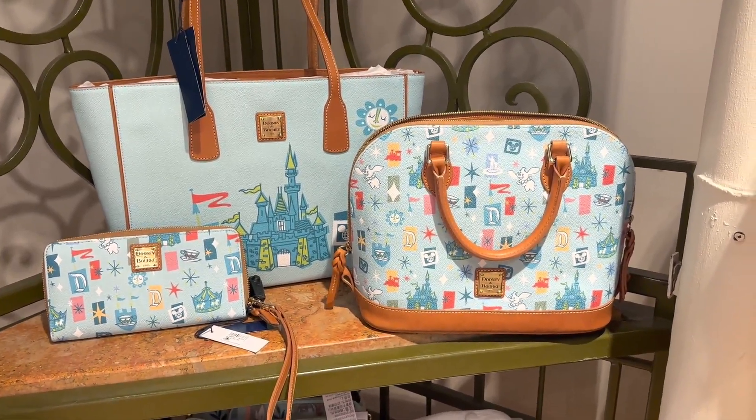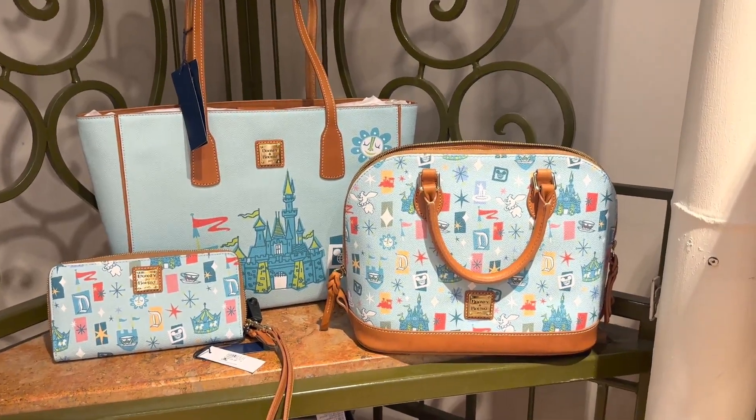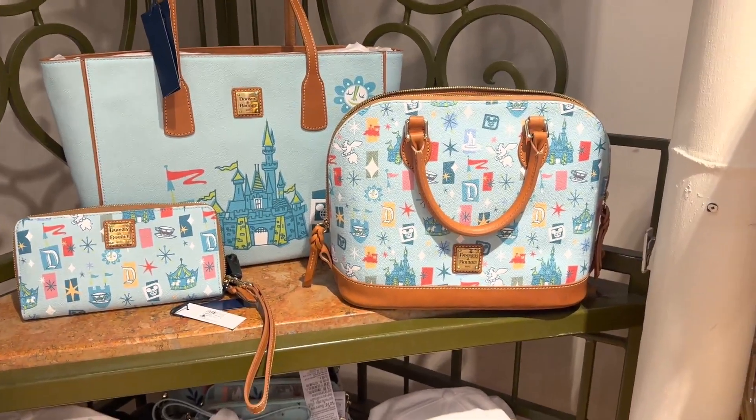Hi fashionistas, this is Lindsay and I am at Trendy in Disney Springs with the brand new Disneyland Fantasyland Dooneys. There's a lot of lands in that sentence. So these just came out.